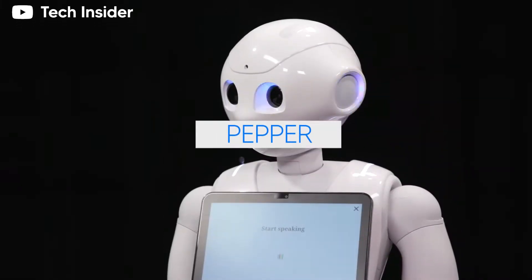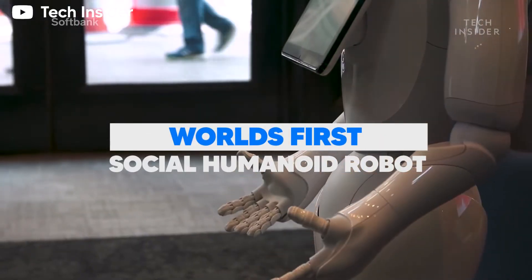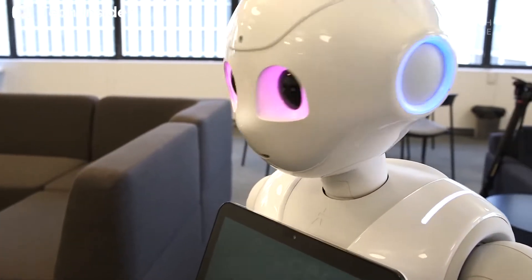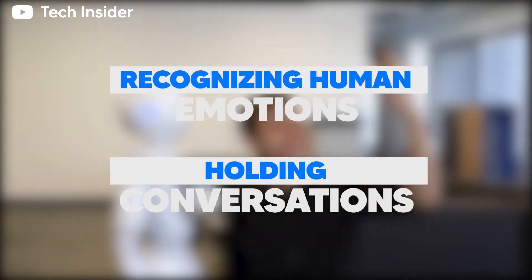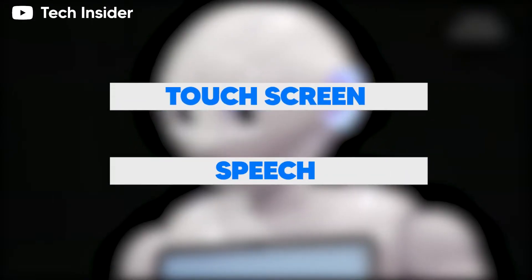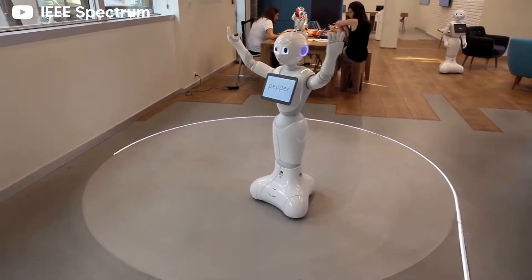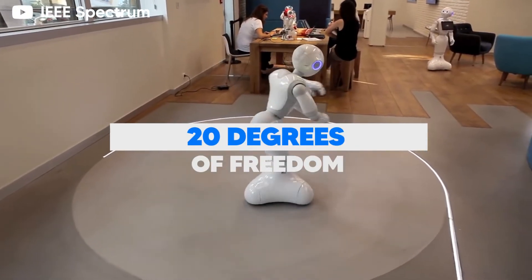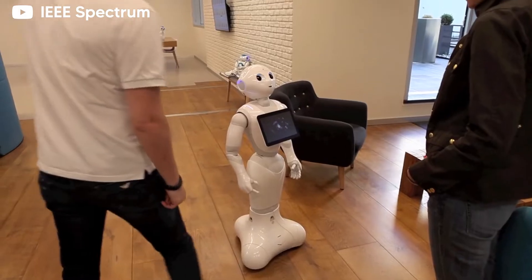Number 3: Pepper. Pepper is the world's first social humanoid robot. This sophisticated robot is capable of recognizing human emotions and holding conversations through both touchscreen and speech. It's capable of conversing in 15 languages and has 20 degrees of freedom, and it can pull off natural facial expressions as the occasion calls for it.